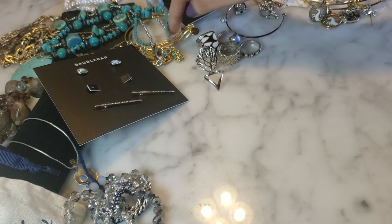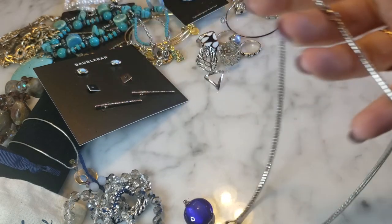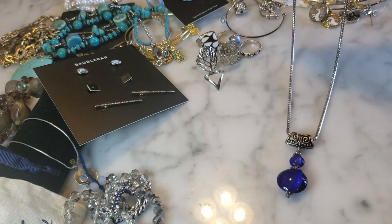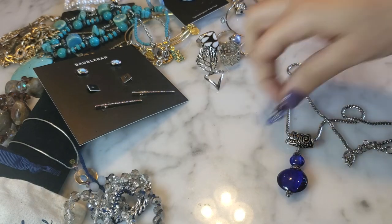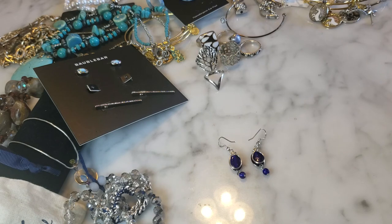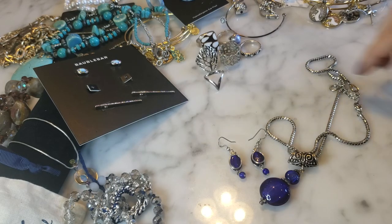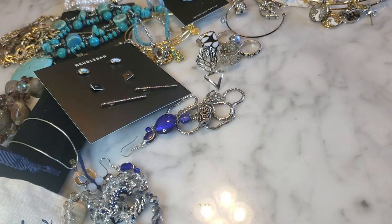There's a silver tone snake chain with a cobalt blue glass dangle, plus two little wrapped earrings that match in the same cobalt blue — looks like a coordinated set. No brand visible but it looks brand new, very shiny, nice quality, heavy chain. Kind of looks Chico's to me. That's a great little set.